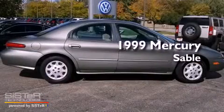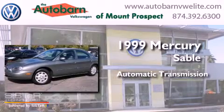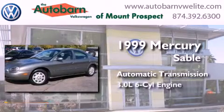This is a 1999 Mercury Sable. This car has an automatic transmission and a six-cylinder engine.